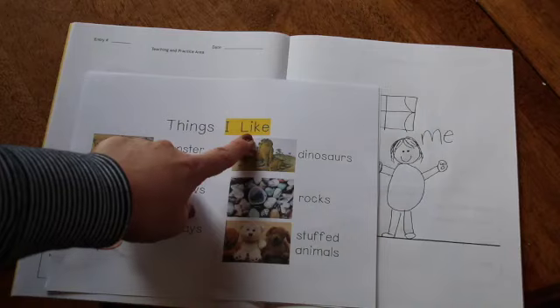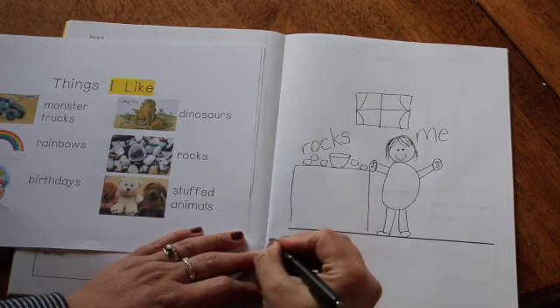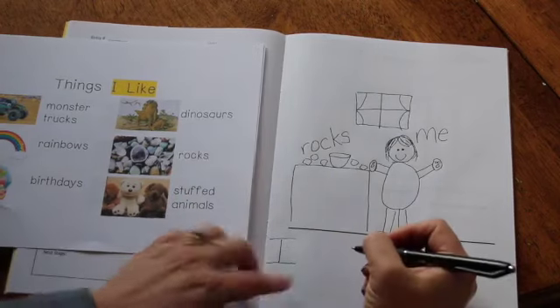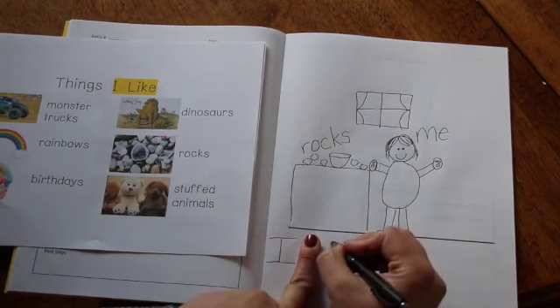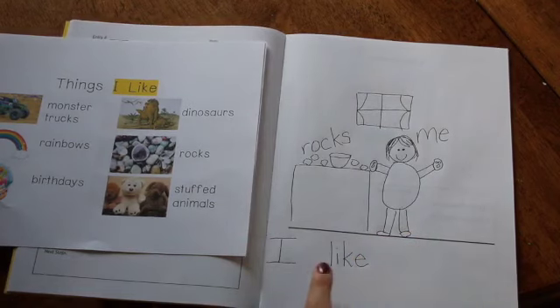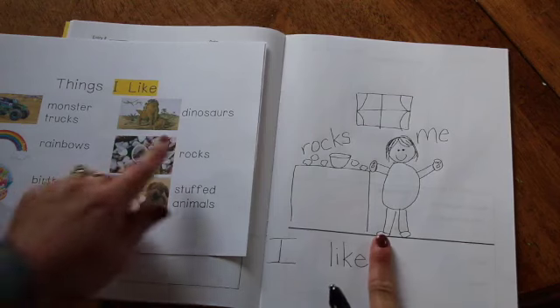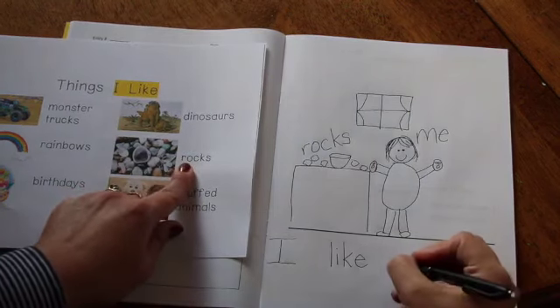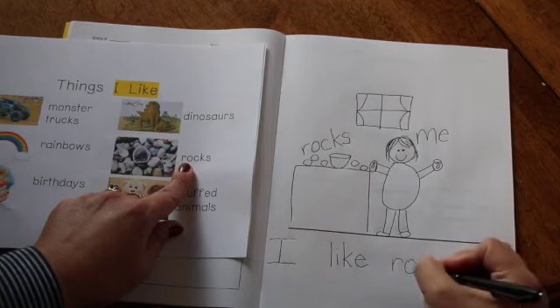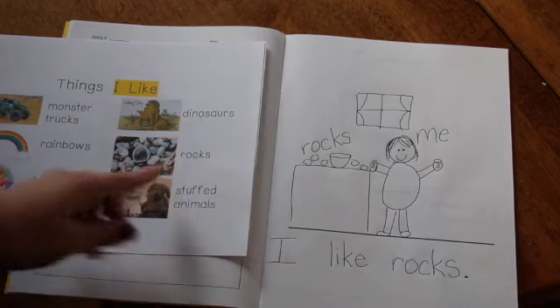I like rocks. Remember, 'I' and 'like' are the highlighted words here. And when I write 'I' all by itself it's always going to be a capital. So I'm going to start with a capital I. Sometimes I put a finger down here to remind myself to leave a space after my word. 'Like' — oh, you guys know that word. I like you, you like me! I spell like: L-I-K-E. And I'll leave another space and I'll write the word rocks: R-O-C-K-S. And I'll put a period at the end of my sentence.